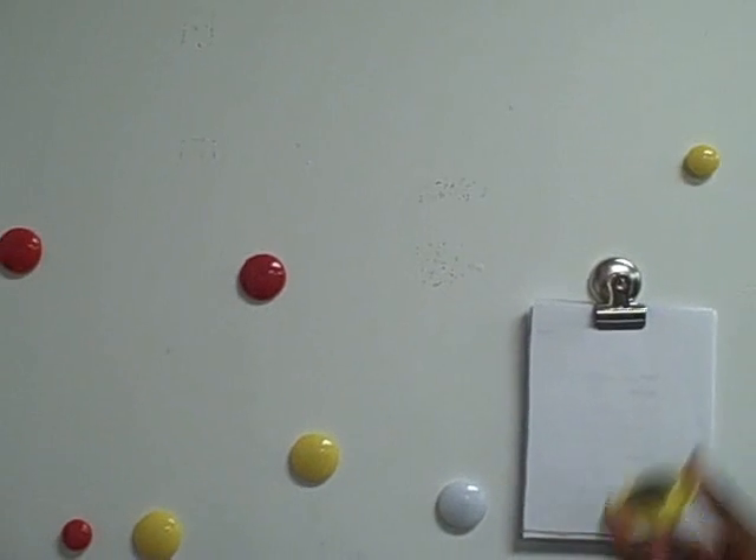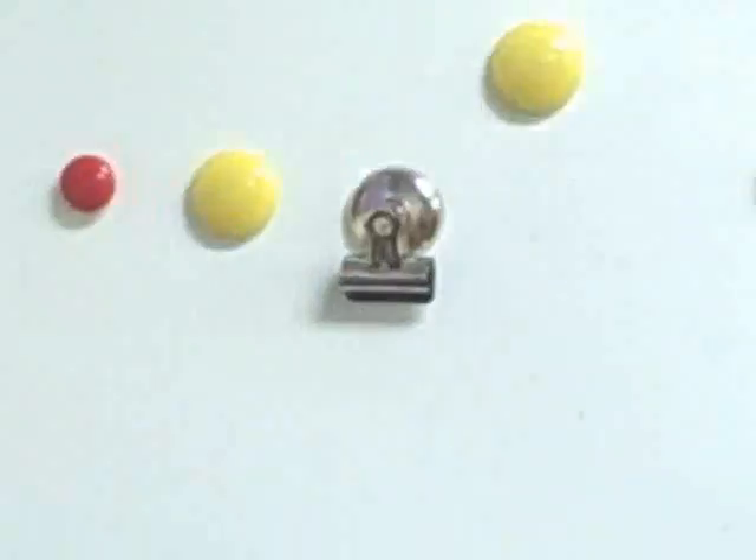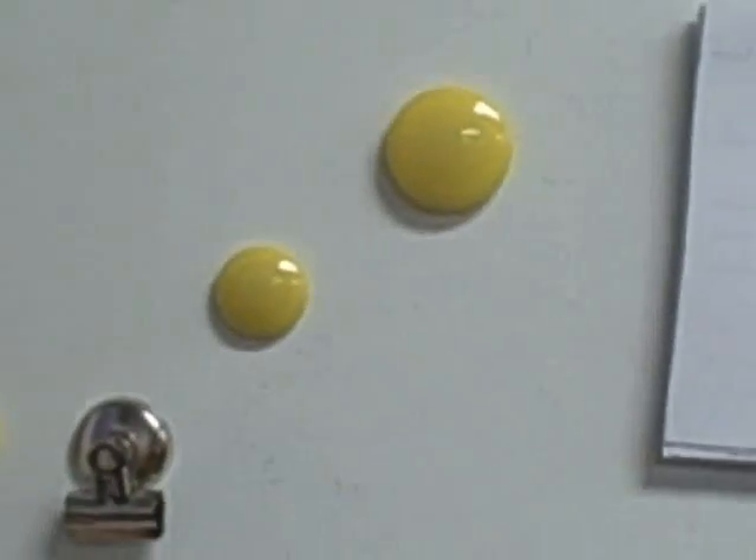This wall is a magnetic form of energy because this is a magnet, and the magnet can stick on the wall.